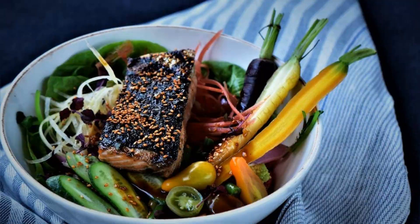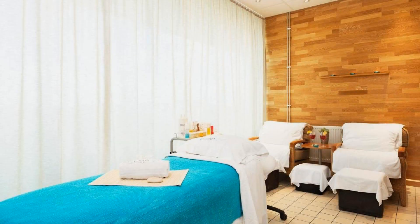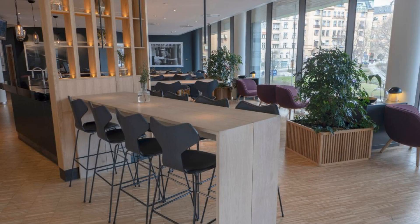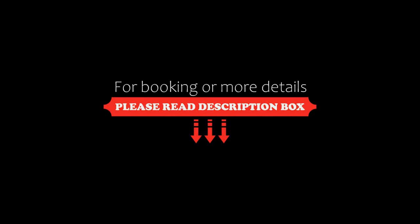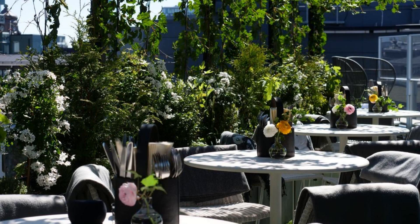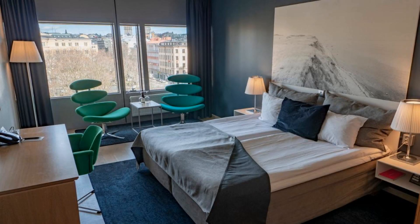You can see more than 1000 reviews of this hotel on booking.com. Its review rating is 7.9, which is good. The check-in time of this hotel is 3 PM and the check-out time is 12 PM. Pets are allowed in this hotel.